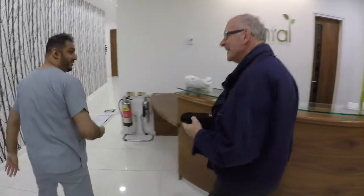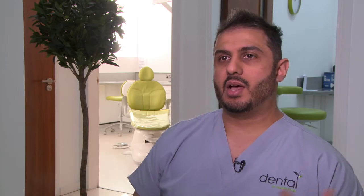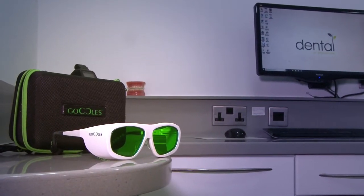Every patient who comes into our clinic on a routine examination or a new patient examination will get an oral cancer screening. This is first done initially by visual assessment, and then we use a special piece of kit which highlights any suspicious areas for us to then take further action on.